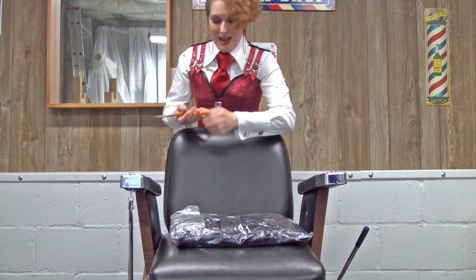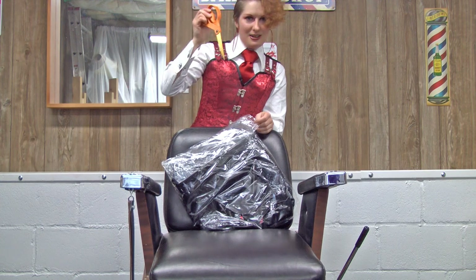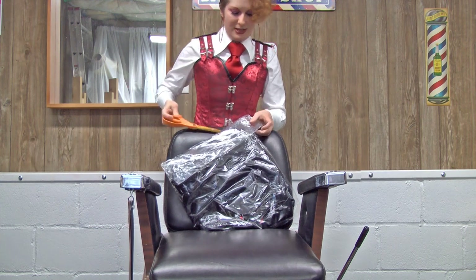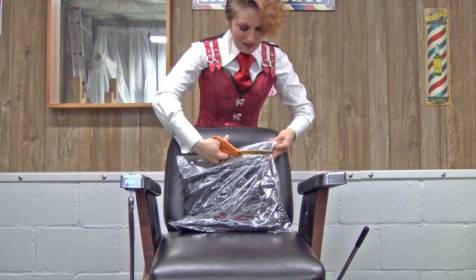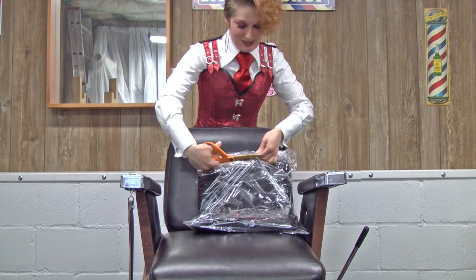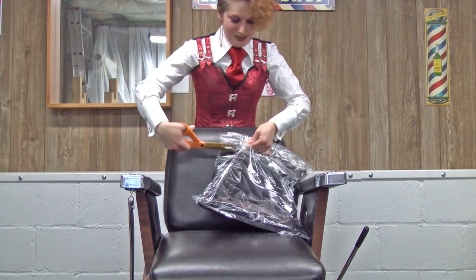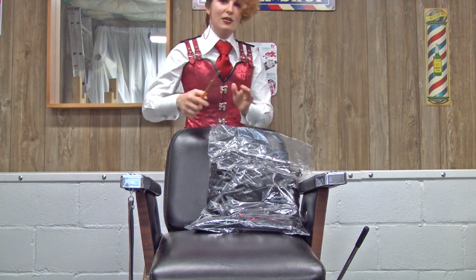I bought this at Birch Place. I will put a link at the bottom and probably on the screen too. And this place custom makes these beautiful capes. They can do any color satin.